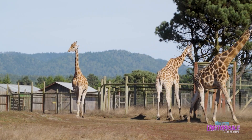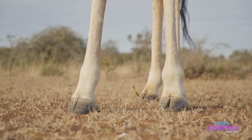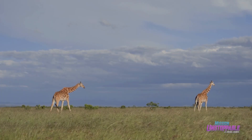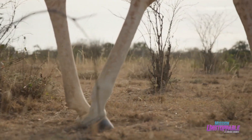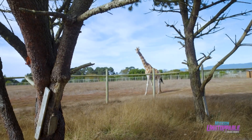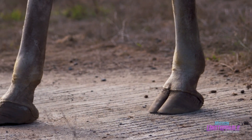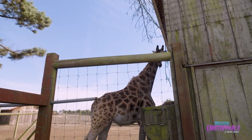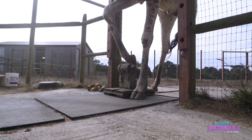Maintaining the feet of these giraffes is critical for their overall health. After all, supporting up to 3,000 pounds is a lot of work for a hoof that's only seven inches wide. Out in the savannah, these African natives trek over 10 miles a day on tough ground that naturally files down their hooves. But life on the preserve is slower, and the soft grass here doesn't quite do the trick. When their hooves get too long, it can become painful — almost like an ingrown toenail on a human.